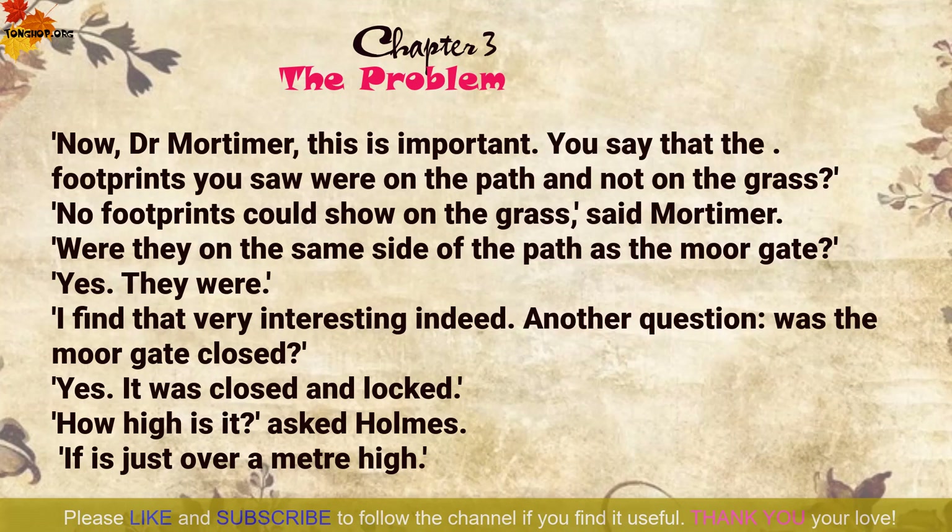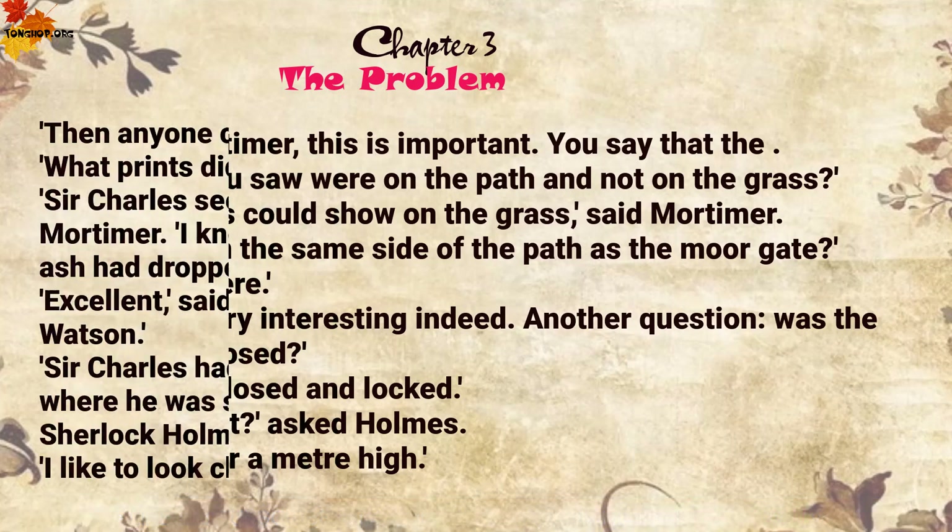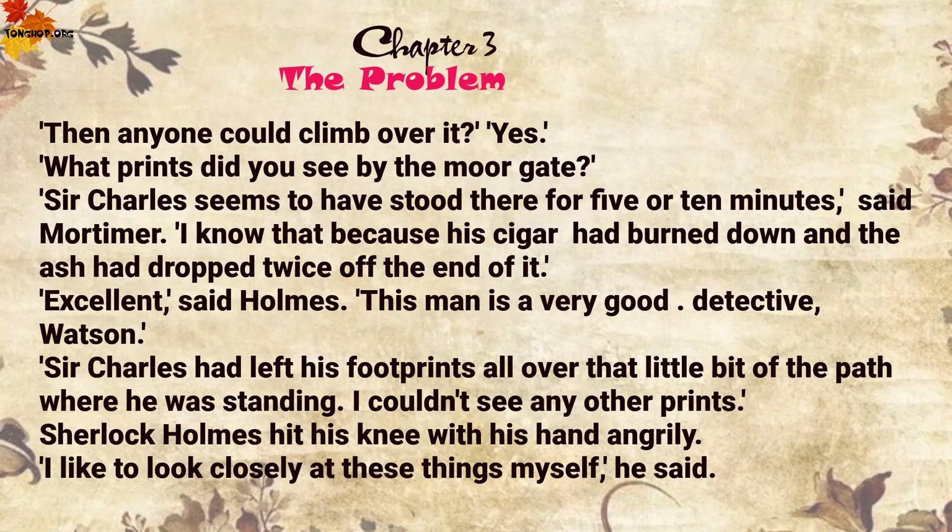'I find that very interesting indeed. Another question. Was the moor gate closed?' 'Yes, it was closed and locked.' 'How high is it?' asked Holmes. 'It's just over a metre high.' 'Then anyone could climb over it?' 'Yes.' 'What prints did you see by the moor gate?' 'Sir Charles seems to have stood there for five or ten minutes,' said Mortimer. 'I know that because his cigar had burned down and the ash had dropped twice off the end of it.'